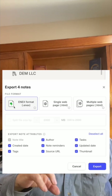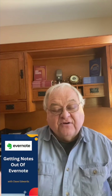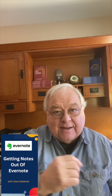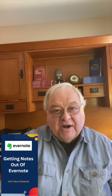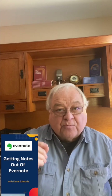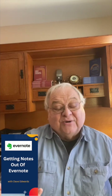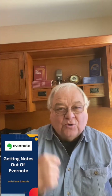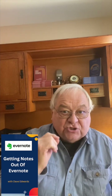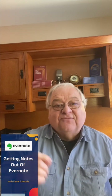ENEX is a proprietary format for Evernote. It's perfect for backups, because if you want to backup your files and then later restore them in Evernote, it's really simple. However, there are a lot of other productivity apps that now accept ENEX files. They want to attract new customers, so that's why they do it. But you want to check with the app that you want to go to, to make sure that it will accept ENEX files.